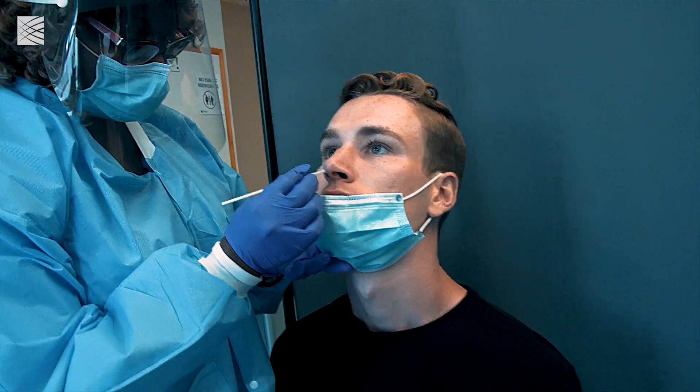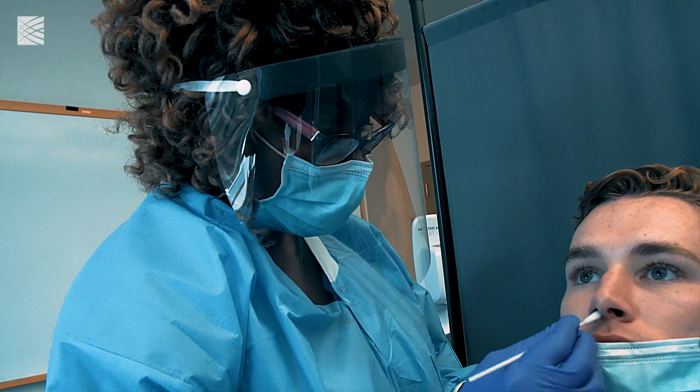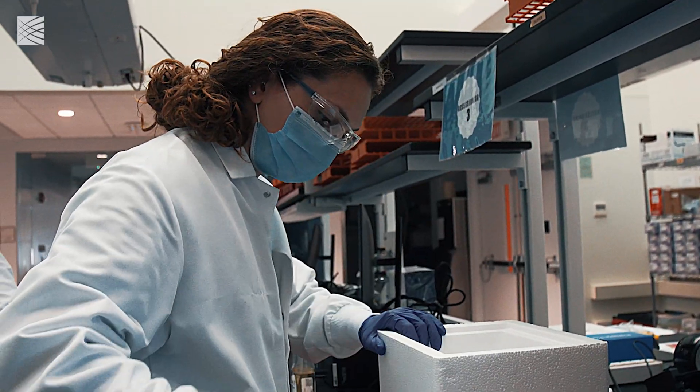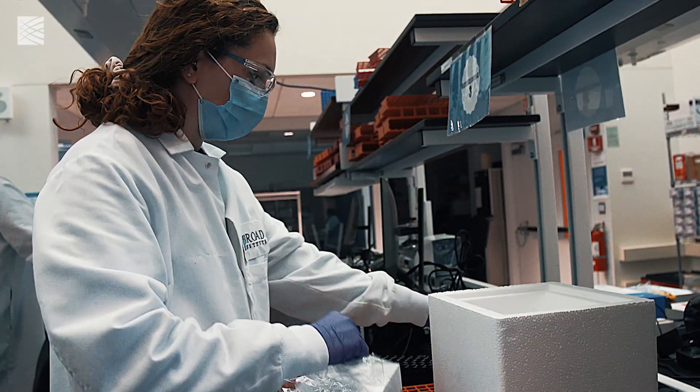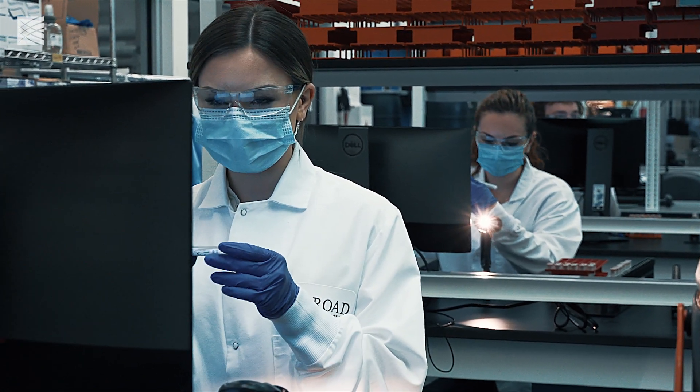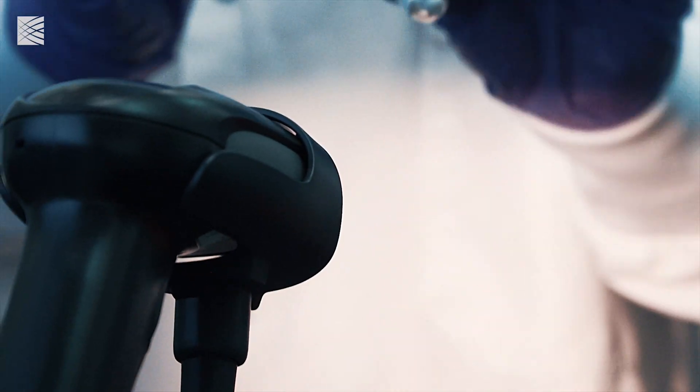Samples are collected from a patient with an anterior nasal swab, which is just going around the inside of the nose. The samples are brought to the lab and they go through receiving and sessioning. The step of linking a physical sample to the patient's information is incredibly important so that we can make sure that at the end, when we have results and we're delivering them back to the patient, they're getting delivered to the right patient.